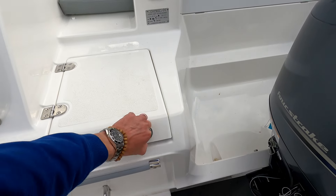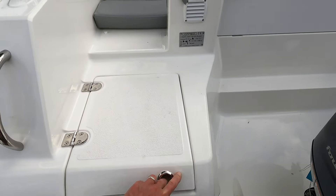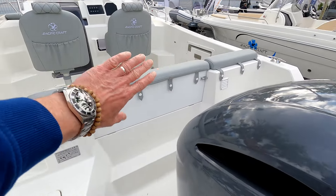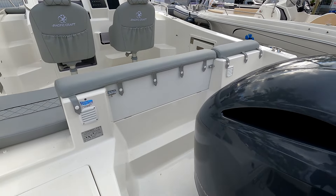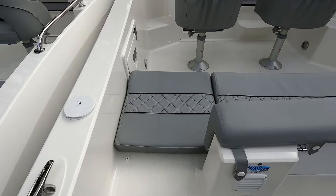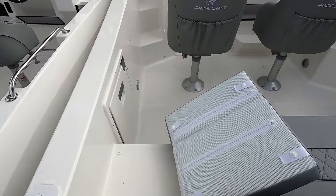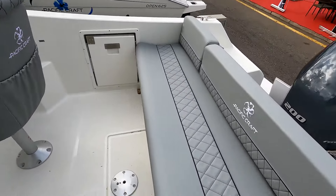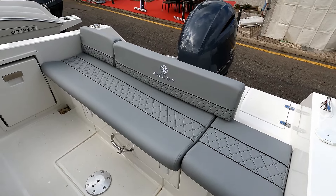Ski hooks under here, and a little bit of self-draining storage. You'll notice there are little bolts over there — the idea is that when the engine folds forward, it hinges forward to bring the engine out of the water. As you step on board, quite neatly they've got this little cushion here that just folds out of the way, so you can come on board, fold that little cushion back, and then you've got a really nice run of seating across the back of the boat.